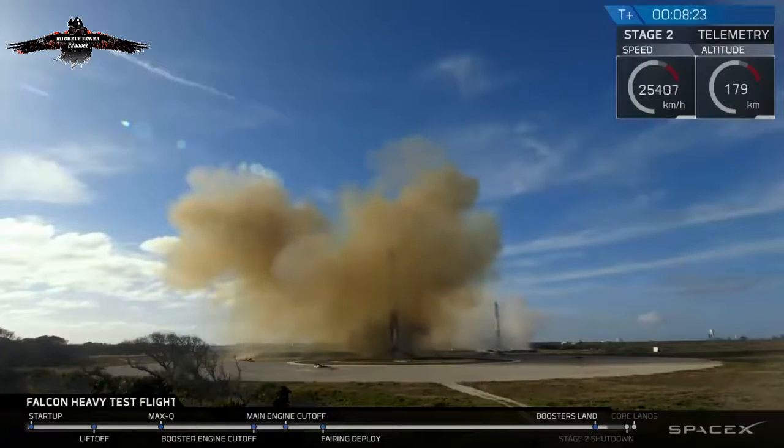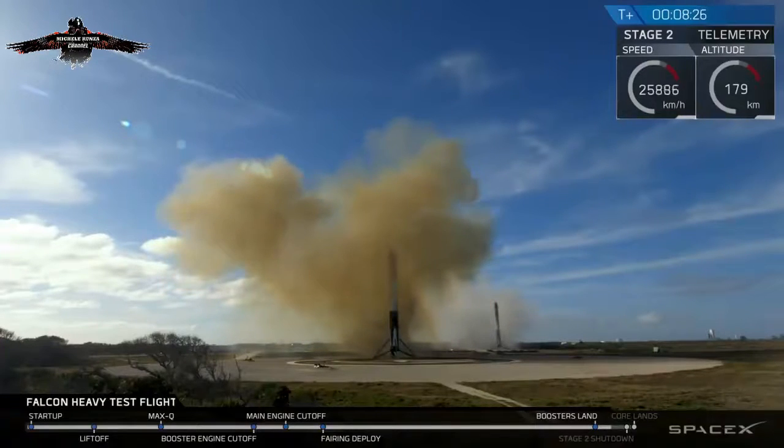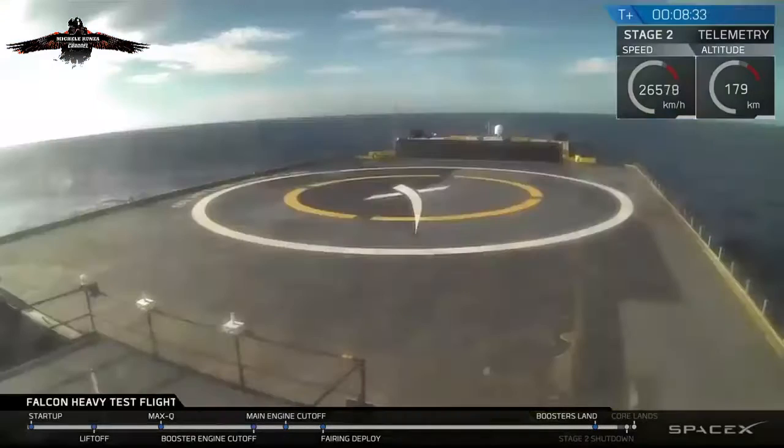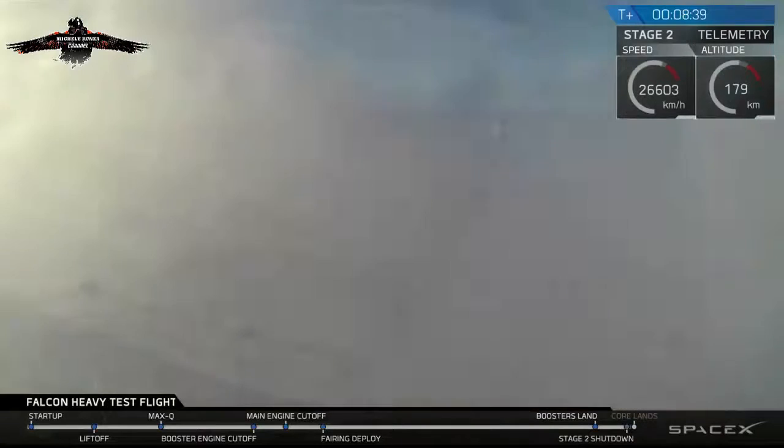Coming up very shortly, the center core will be attempting its landing on the autonomous spaceport drone ship. You may also be hearing the second engine cutoff. Check your screen — sometimes the signal cuts out when it approaches the drone ship and the heavy vibrations cause it to lose signal. Crossing our fingers that's not the case right now.